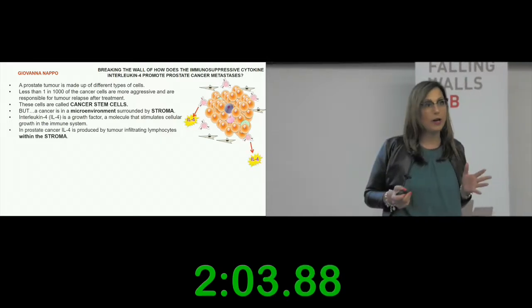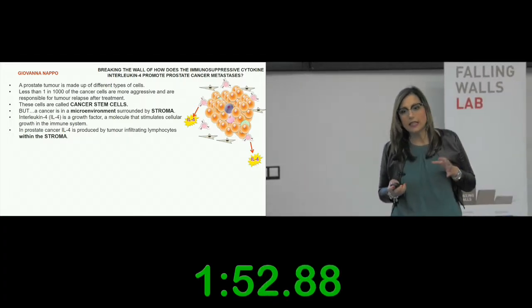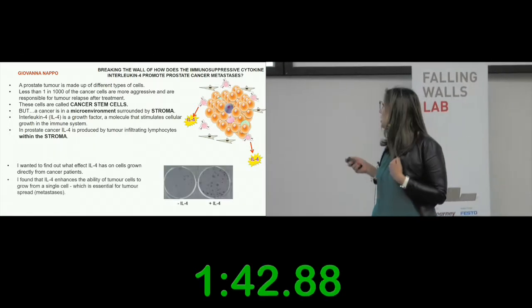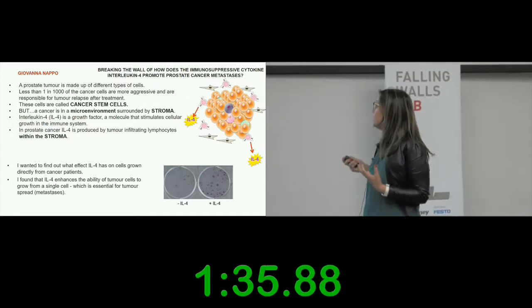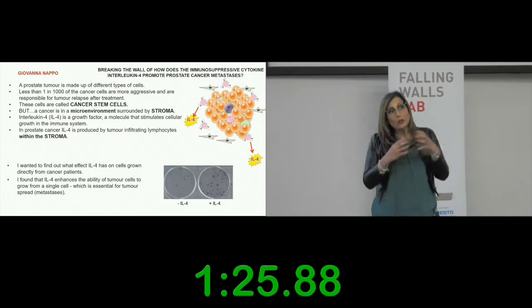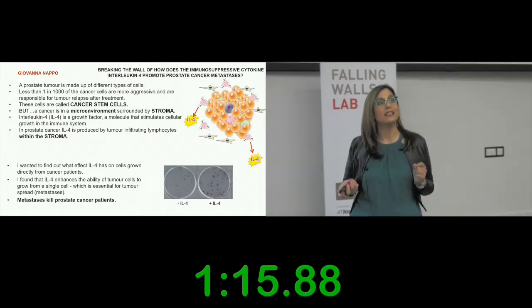In the prostate stroma, interleukin-4 is secreted by tumor-infiltrating lymphocytes, which are cells of your immune system. I tried to find out the effect of IL-4 on these cells isolated directly from patients, and what I found was that in the presence of IL-4, cells grow more. This ability is called clonogenicity — the ability of cells to grow from a single cell. Only these cells, which are able to grow from a single cell, are the more aggressive cells, and this is important for tumor spread. Remember: metastasis kills patients.